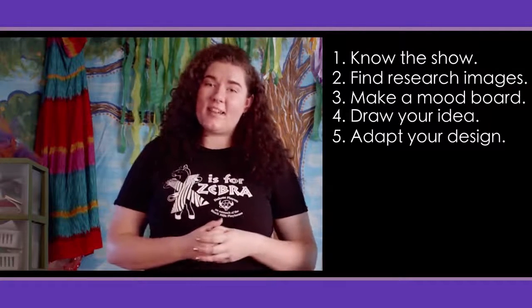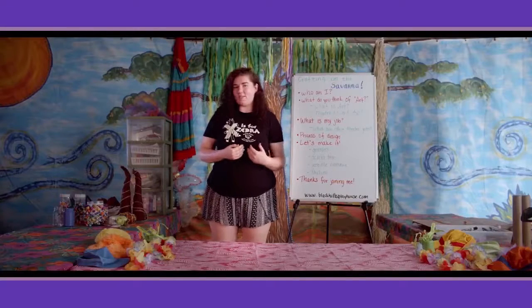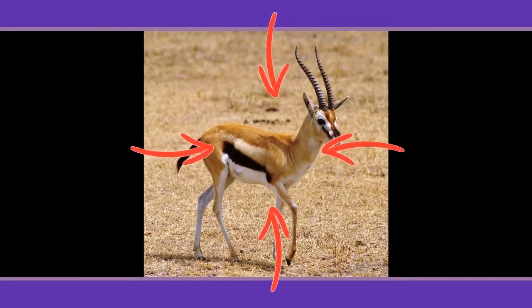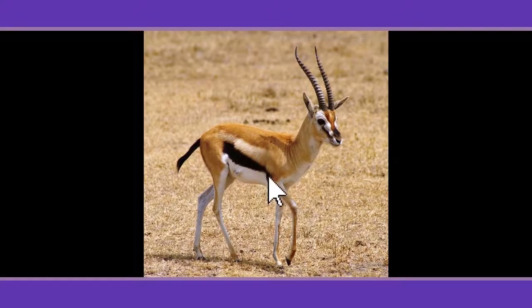Now that you know a little bit more about the design process, let's go ahead and start designing. I'm going to transform myself into a gazelle. You can choose any animal you want, and if you need some inspiration, you can go back and watch our first video, the virtual performance of X's for Zebra — there are some great ideas in there. Take a look at this gazelle. First, I see the horns — obviously, how can you miss those? Next, I see the tan and brown fur and the black stripe running along the side. I think I have some clothes that'll really make me look like this gazelle, so I'm going to go try them on. I'll be right back.